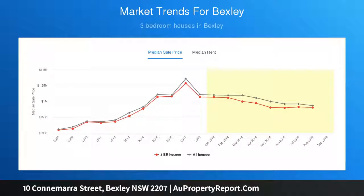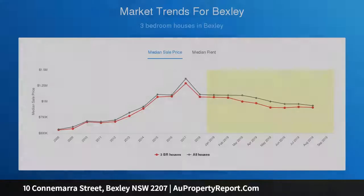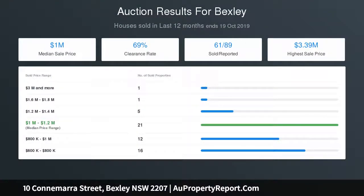Three queen bedrooms, with the master featuring a dual range shower en suite. The family bathroom has floor to ceiling tiles and a freestanding bath. Blackbutt original pine floors flow throughout the home.